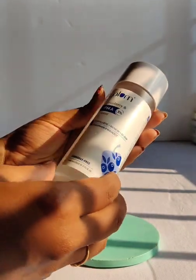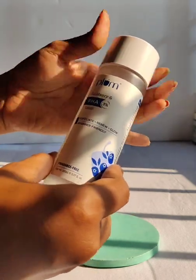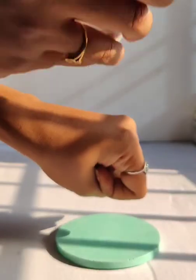Hello guys, here is my review on Plum Blueberry PHA 3% Toner. It contains 3% PHA, 5 fruit natural AHA, 1% niacinamide, tartaric acid, papaya and guava extract.